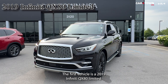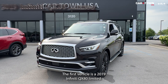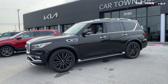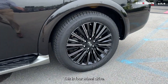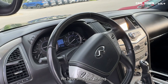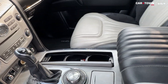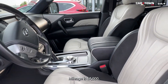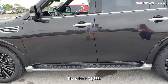The first vehicle is a 2019 Infiniti QX80 Limited. The exterior color is black. We are going to have some beautiful alloy wheels. This is four-wheel drive. We have third-row seating, navigation, backup camera, and a heated steering wheel. The interior is in black leather. Mileage is 67,000 and the price is $35,888.